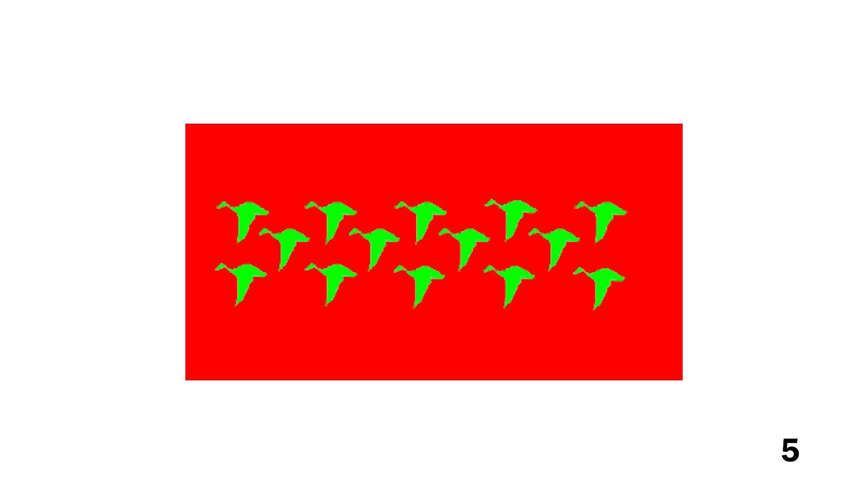Stare at this image for five seconds, and without realizing it, the photoreceptors at the back of your eyes will start to become fatigued. So much so that when this image turns white, you see the green birds as red and the red background as green.